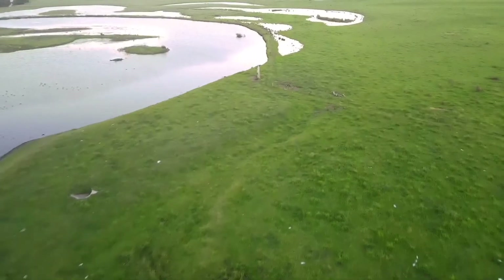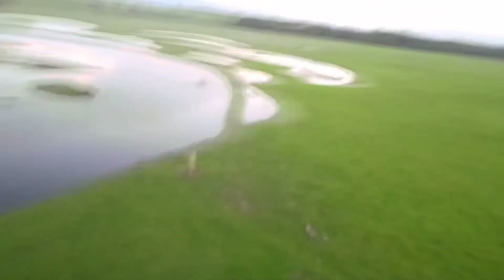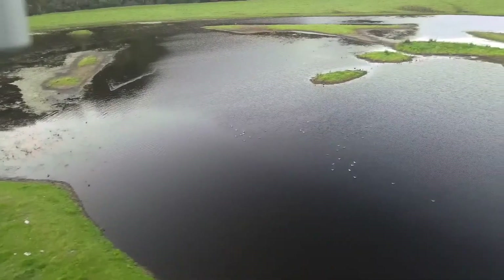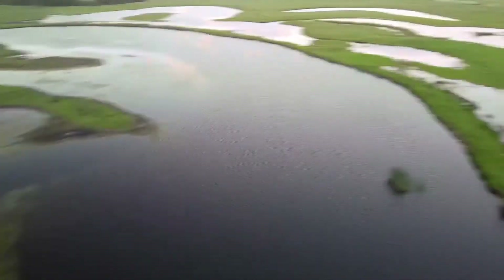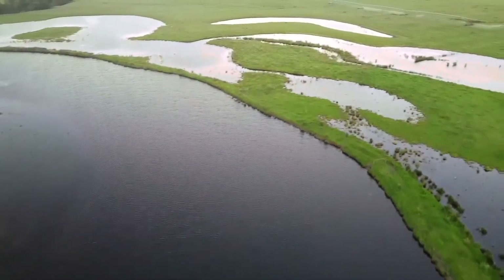So I hit panic and triggered Return to Home mode. It didn't seem to respond at first — tried to use the sticks, it sort of responded, and then I could see it was heading back. Coming up to the home point, it had overshot by about 50 metres, and the poor thing was going all over the place as you can see.